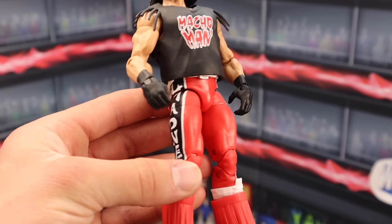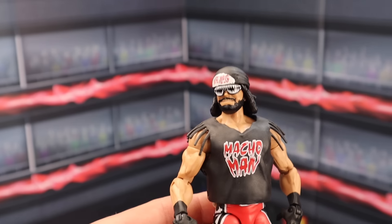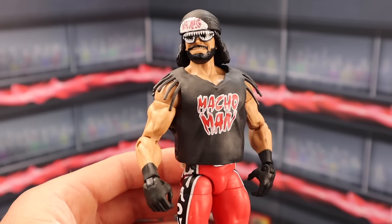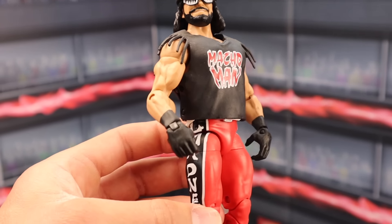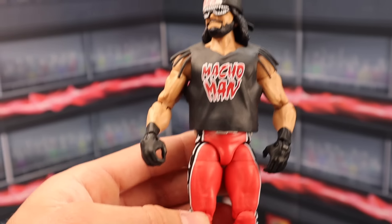Ringside Collectibles Exclusive Wolfpack Macho Man Randy Savage — this figure MOC sells roughly for around $160. Out of box, this figure is going to be selling for around $120. This is a figure that is worth a lot of money whether it's in the box or out of the box. My goodness, what a cool figure.